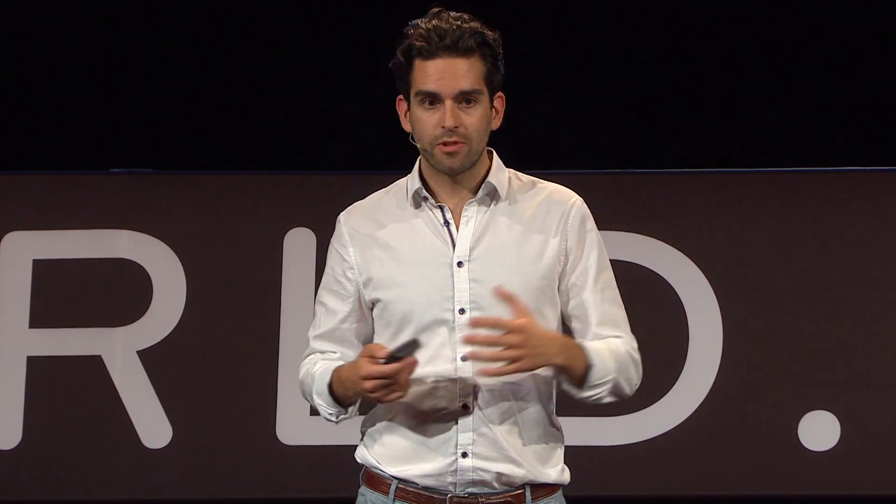The question is how will this thing grow? Our approach is to seed a network, and we think it will grow by itself because everyone wants to be connected — like having 360-degree high-speed rail on the rooftop of your building. Cities, railways, and companies will build landing pads for around 200,000 to 300,000 Swiss francs, sign into our app, and we will serve them on demand, completely flexible — an exponentially self-growing system.